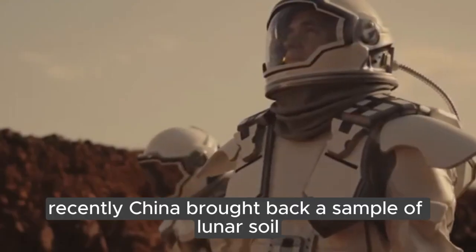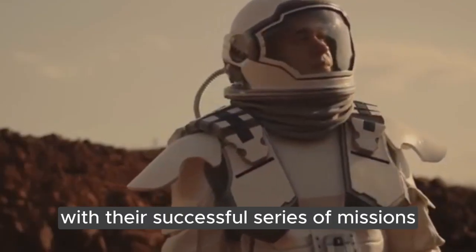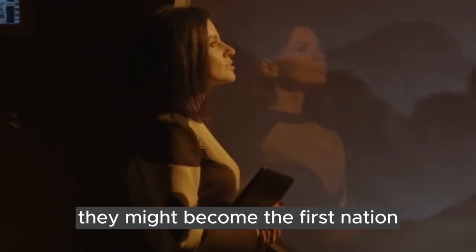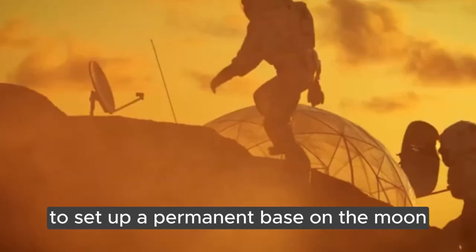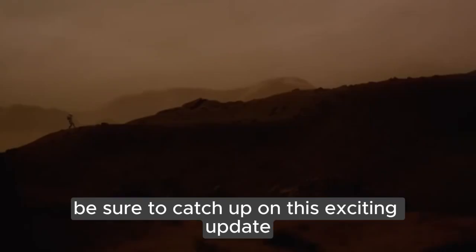Recently, China brought back a sample of lunar soil from the far side of the Moon. With their successful series of missions, they might become the first nation to set up a permanent base on the Moon. If you missed this episode, be sure to catch up on this exciting update!